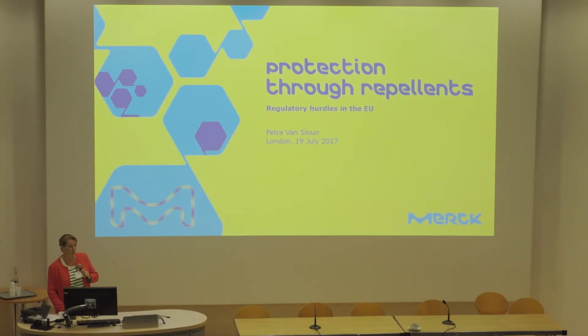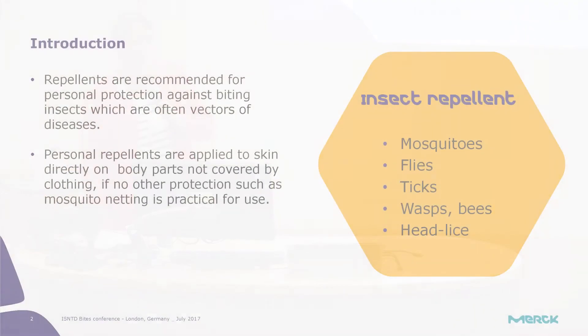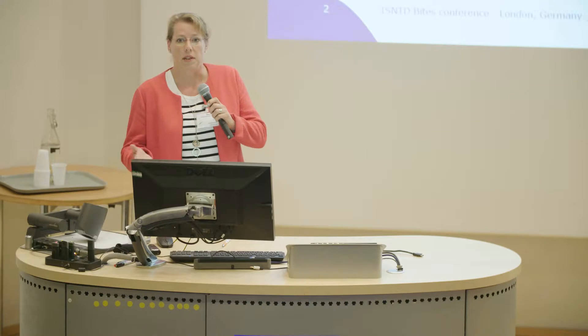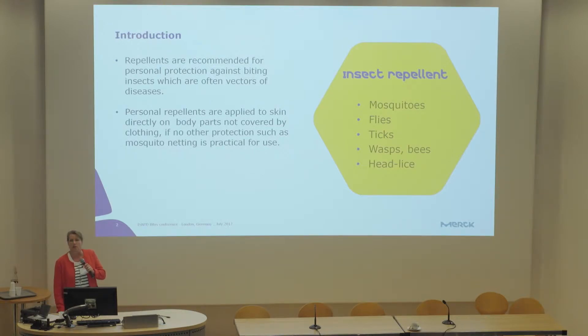I'm in performance materials and Merck has a biocidal active substance which is a repellent against mosquitoes, ticks, but also other types of insects. Based on that, we are heavily involved in the EU regulatory process for such substances, so I'd like to give you some information about that.